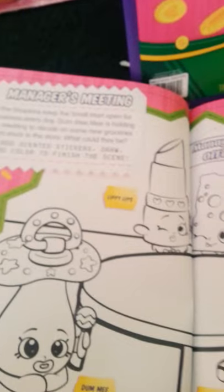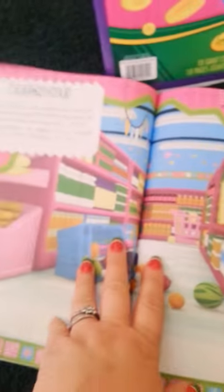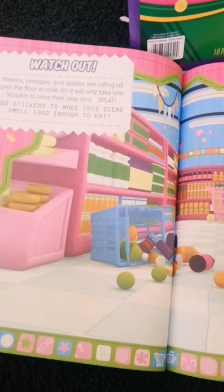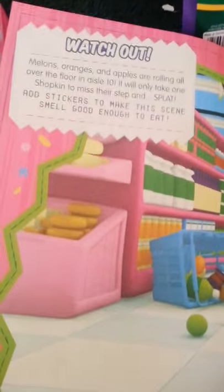This one you're going to color in and finish the scene — you can add stickers. And look at this donut TV! This one looks like a mess. I remember in that video on TV the little spilled milk made a mess.